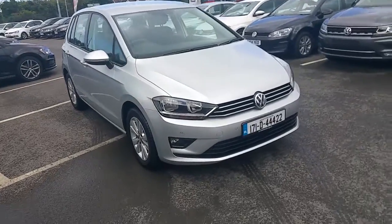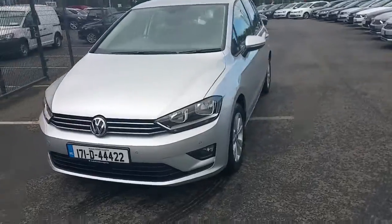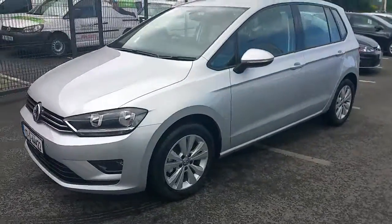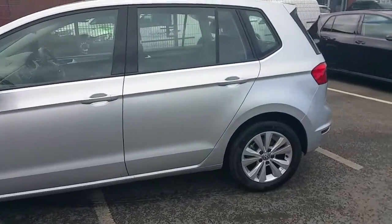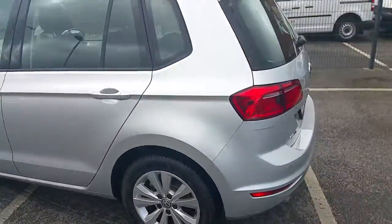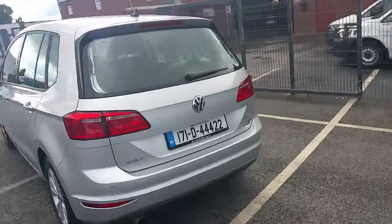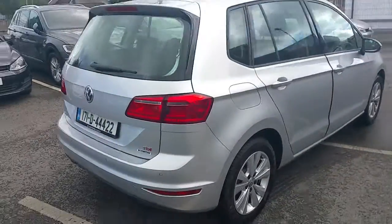Hello and welcome to Joe Luffy Volkswagen Navin. Here we have the 2017 Volkswagen Golf SV Comfort Lane. It's a 1.6 TDI with 110 brake horsepower, 16 inch alloy wheels, finished in a reflex silver metallic paint. It has parking sensors front and rear.